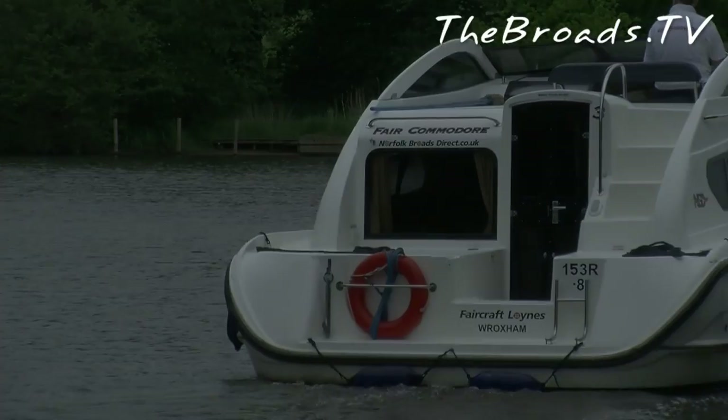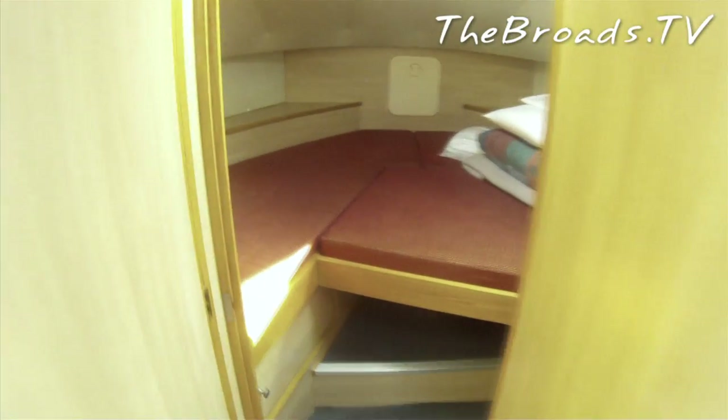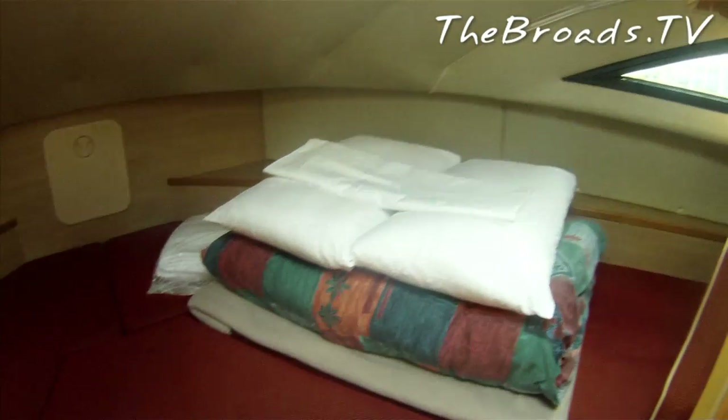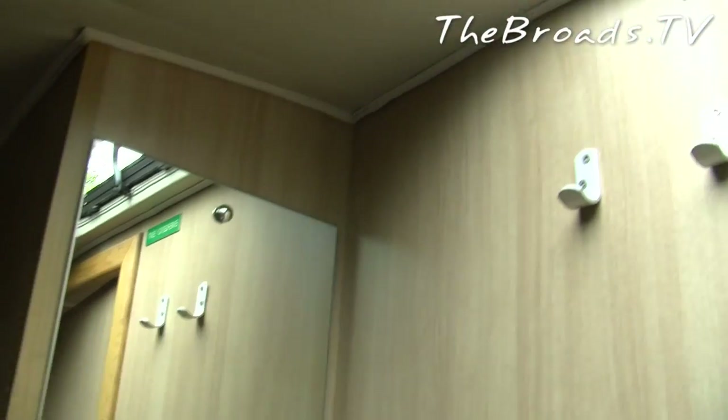Let's take a look on board, starting with the two cabins. In the bow cabin you have two single berths that will convert to a double bed if needed. There are small storage areas below the berths, along with a good-sized closet to the right as you enter the cabin. There's also a mirror and handy coat hooks.